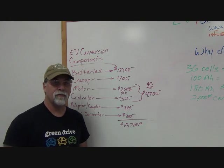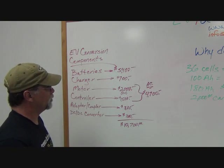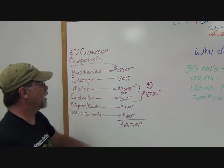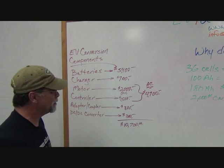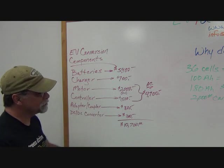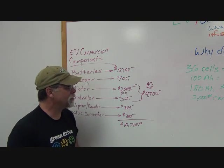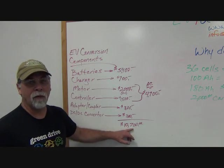That gives you the real-world scenario — that's why it costs what it costs. You might be able to get the batteries a little bit less, the charger a little less, motor and controller just a little. You can always cut corners and buy used components, but this is a good ballpark figure.